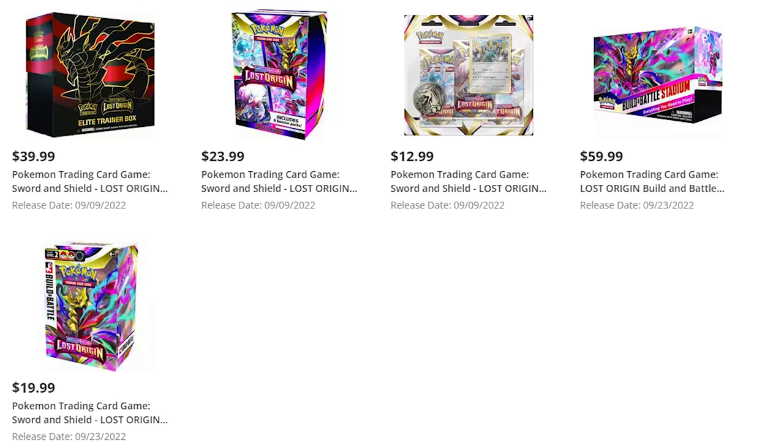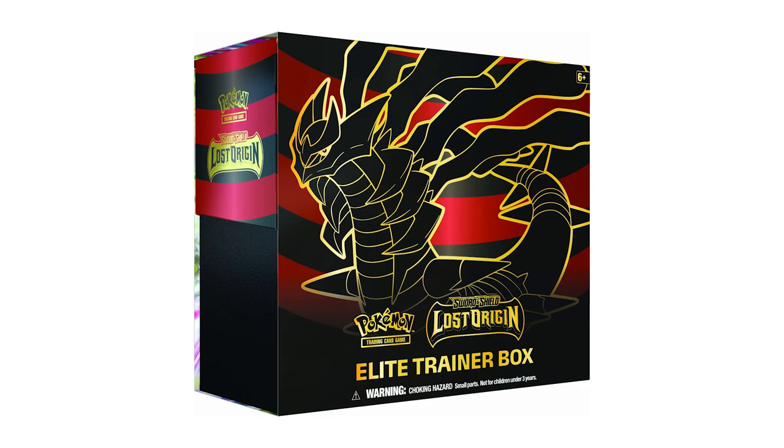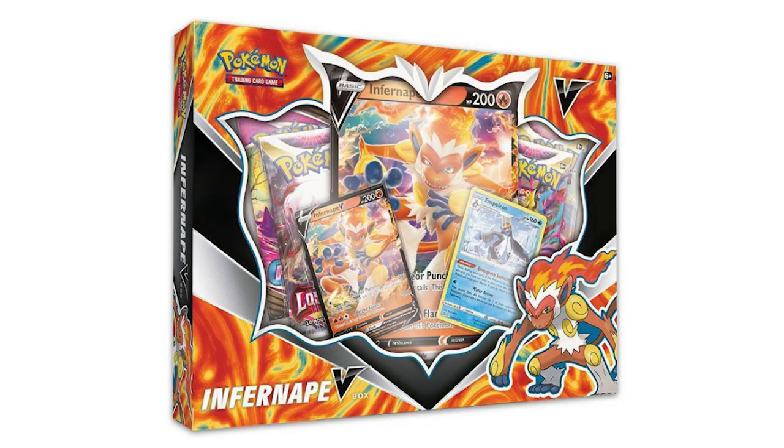Right now they have the ETB, three-pack blisters, build and battle stadiums, build and battle kits, and the new booster bundles. I'll also put links to Target, because they have the Lost Origin ETBs up for pre-order, as well as the Monferno V-Box if you're into that.